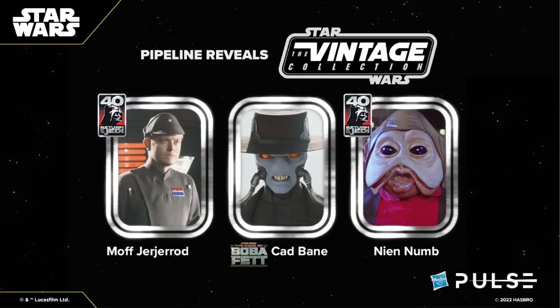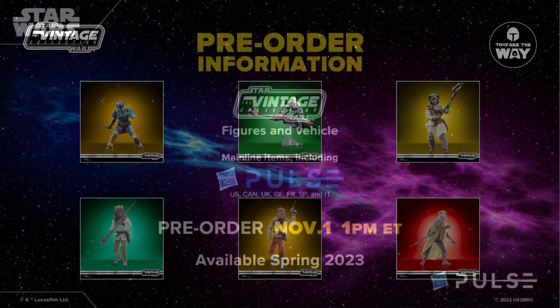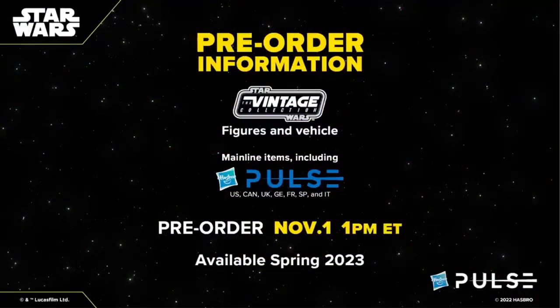Hasbro did mention that this figure will be a refresh. I'm not sure if that means there will be some changes to the figure, but it's more than likely he will simply be a reissued item. Regardless, I'm looking forward to this pipeline since I don't have this figure and he's rather pricey on the secondary market. So all in all, a pretty decent amount of things to look forward to in the Vintage Collection. Hopefully you're excited to pre-order these items this coming Tuesday, November 1st at 1pm Eastern Time — feel free to let me know your thoughts and opinions in the comments down below.